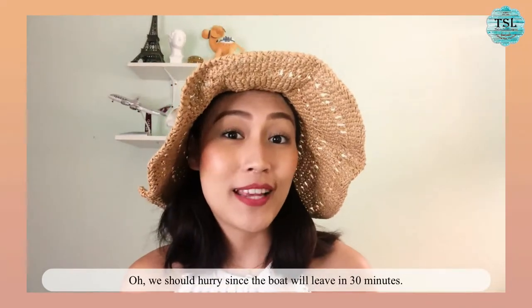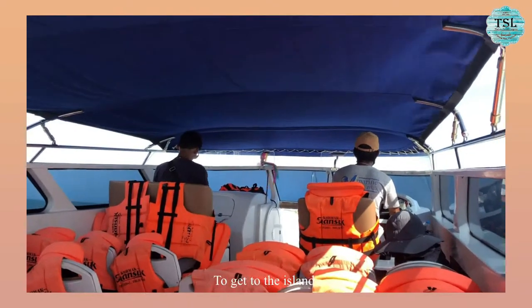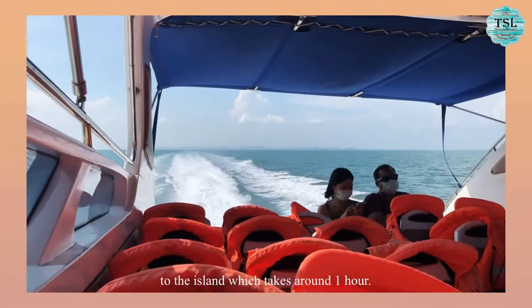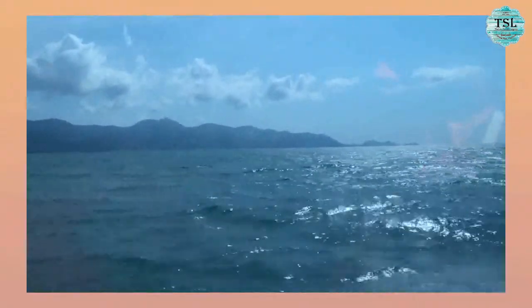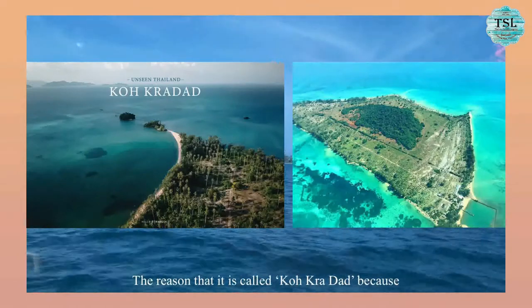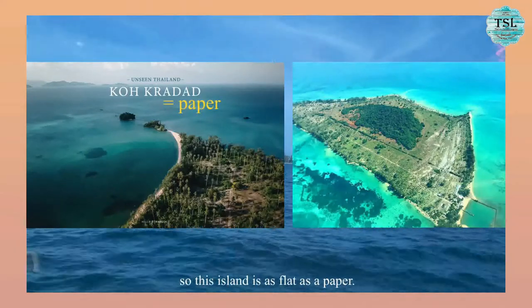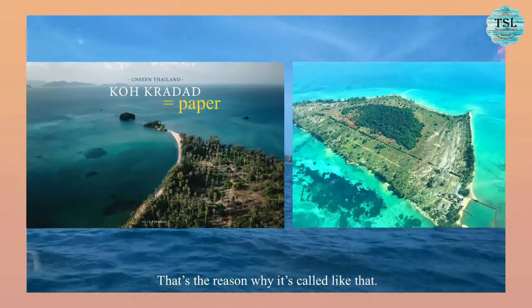We should hurry since the boat will leave in 30 minutes. Let's go! To get to the island, we have to take the speedboat from the pier to the island, which takes around one hour. The island that you're seeing now is called Gok Kradat. It's called Gok Kradat because Kradat in Thai means paper, so this island is as flat as paper. That's the reason why it's called like that.